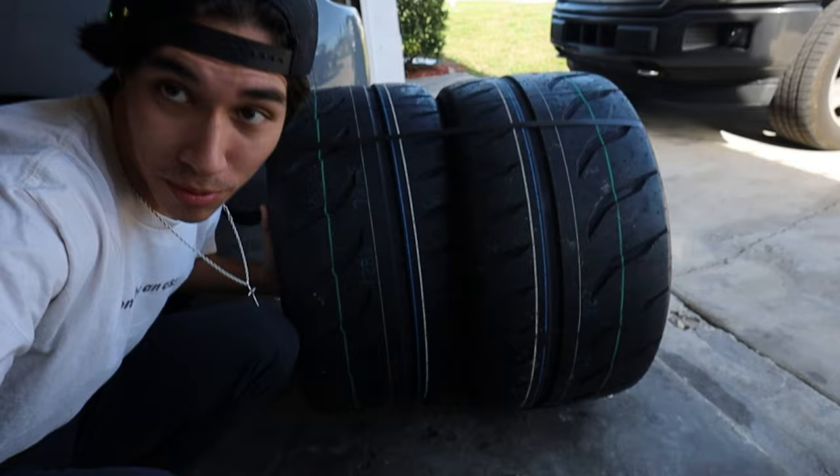We got a couple of R888s and we're going over to GTS Tire over in Fort Myers to get these tires mounted and balanced. They said they couldn't do an alignment because the car's lowered, so we might have to do an alignment another day.